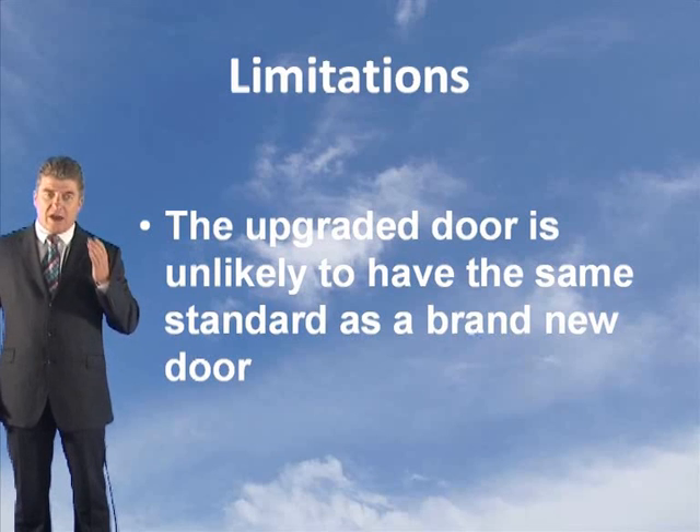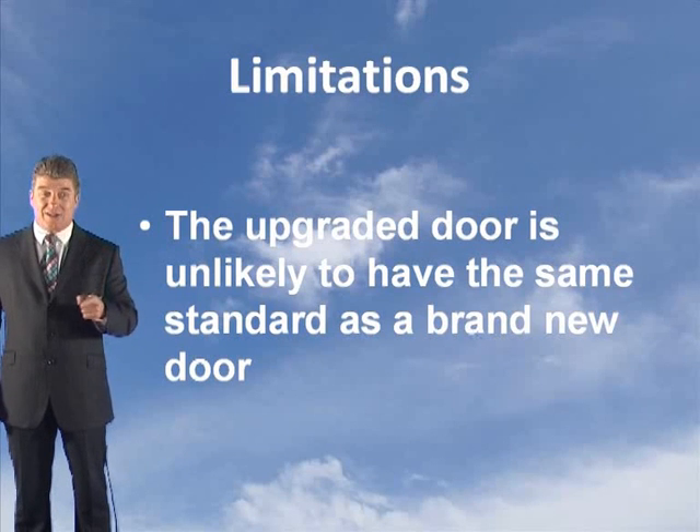In other words, they will give you a certificate based on that door. What are the limitations? The upgraded door is unlikely to have the same standard as a brand new door. You must ensure that a competent person — this is key — carries out the upgrade, and if in any doubt, recommend a new fire door, especially in high-risk occupancies such as sleeping accommodation.